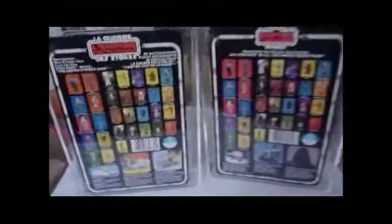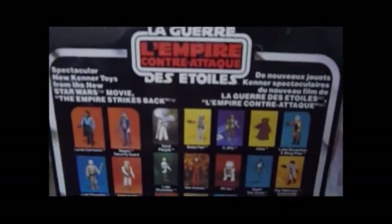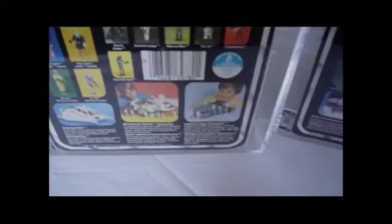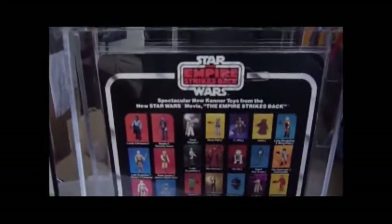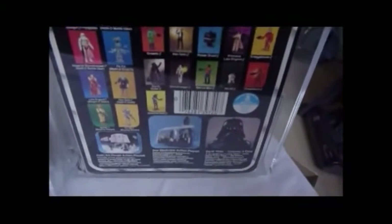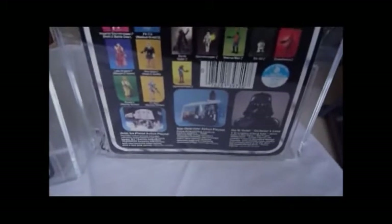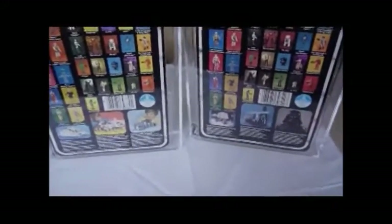These are the backs of the Luke and Leia Bespin cards. The Luke has the French logo — looks really nice — with writing in both English and French. This is a 31 back A Canadian card, showing the Snowspeeder, Falcon, and Imperial Troop Transporter. The Leia is a US 31 back B, with just English writing because it's an American card. Same pictures of the figures, but it has different items — the AT-AT playset or Hoth playset, the Darth Vader Star Destroyer playset, and the Darth Vader Collector's Case. The items shown at the bottom likely make this card a later release.